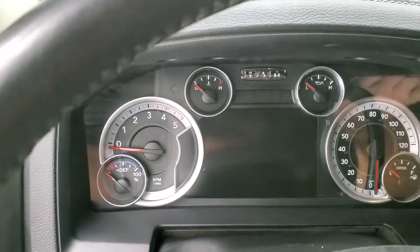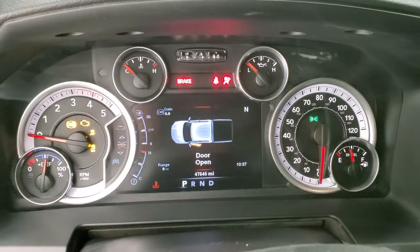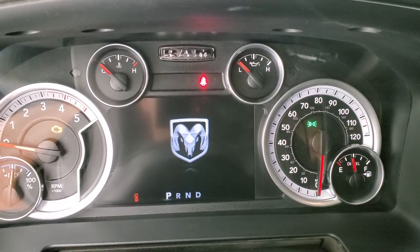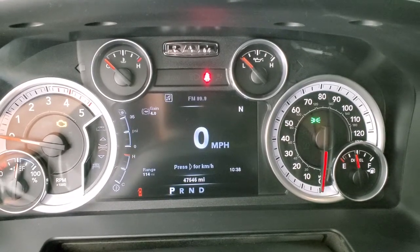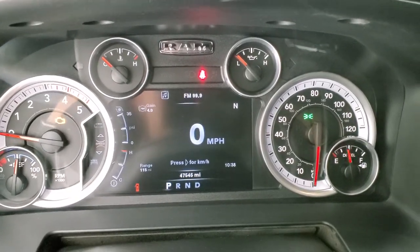We'll hop inside, turn the ignition on, and check out the miles, instrument cluster, radio, and everything this truck has to offer on the interior. You can see that you get the Ram animation, digital speedometer, range to empty, time, compass, and brake controller gain — and you can change those corners to read pretty much whatever you want. The instrument cluster is very nice and clean.